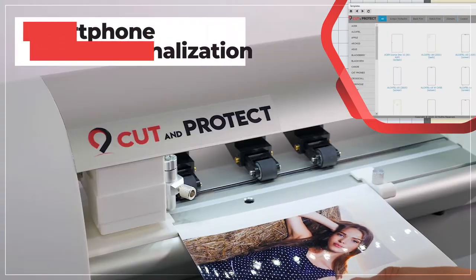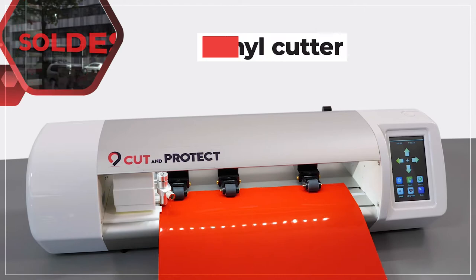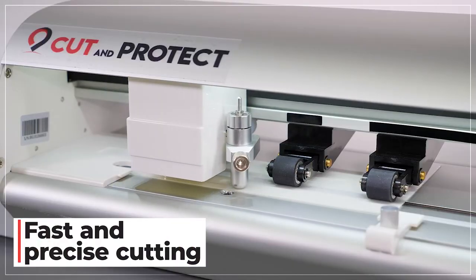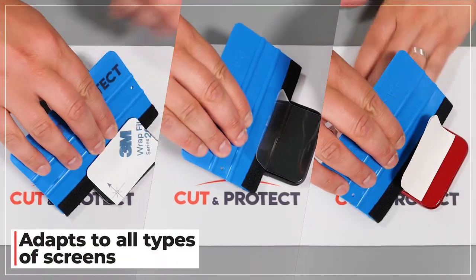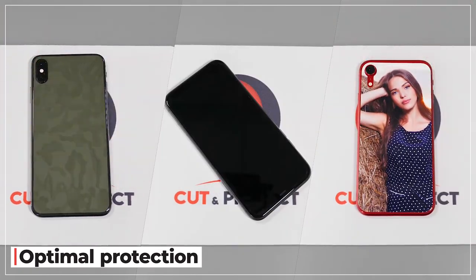Thanks to its powerful software, you can also personalize smartphones with photos and cut vinyl. Cutting is fast and precise, easy to apply. Our hydrogel film also adapts to curved screens and offers optimal protection while ensuring a pleasant feel.